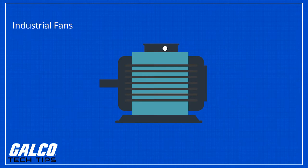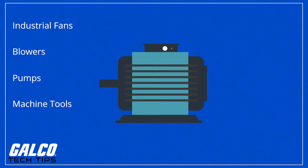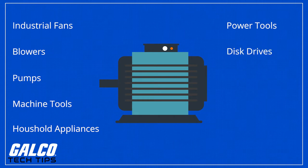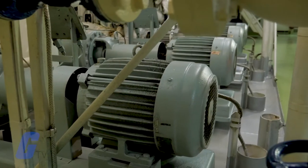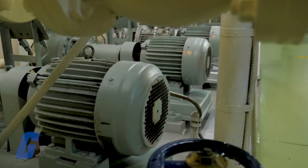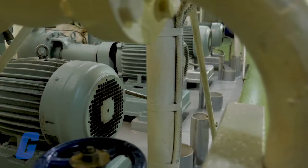These applications include industrial fans, blowers, pumps, machine tools, household appliances, power tools, disc drives, conveyors, heavy machinery, robotics, and more recently, motor vehicles.